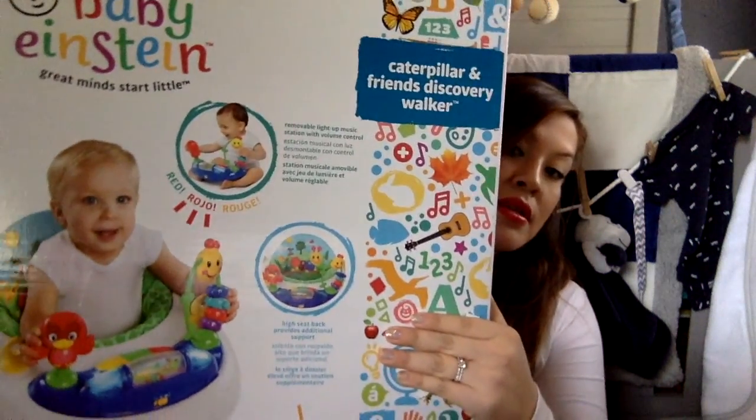The first thing I want to talk about is this Baby Einstein Caterpillar and Friends Discovery Walker. It's a little heavy so I'm going to put it up here first. This is one of the items we got — we haven't taken it out of the box. I did take a lot of tags off of the baby clothes and certain things, but I put it all together in a little pile here so I can go through everything with you guys.